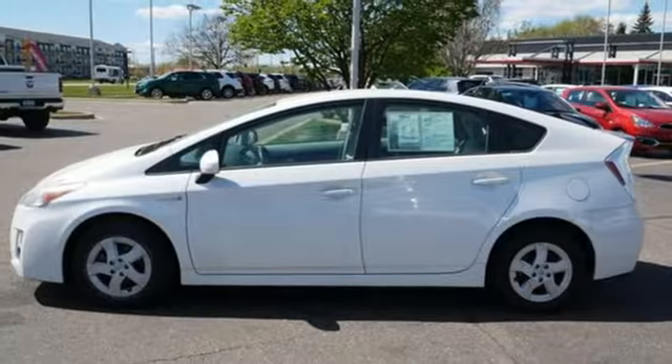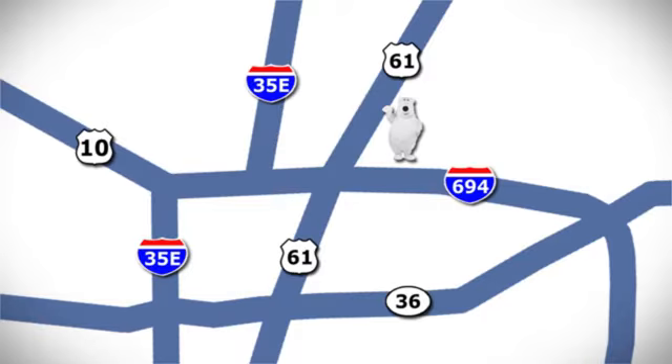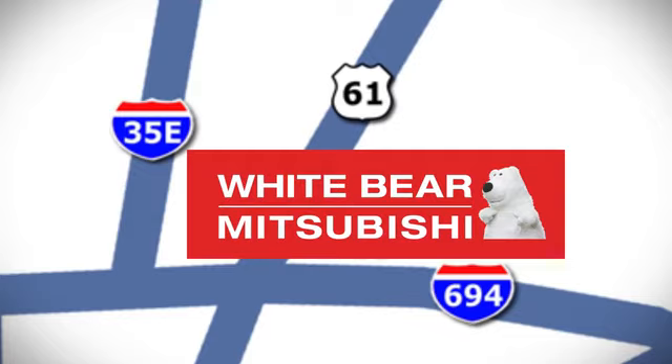And push-button start. Stop in for a test drive and make it yours today. We're conveniently located at 3400 Highway 61 North in White Bear Lake, Minnesota.